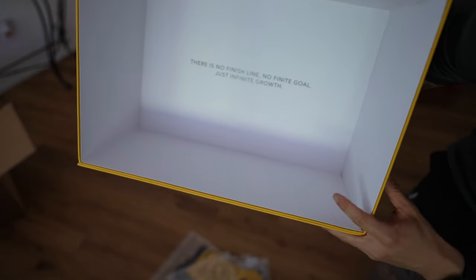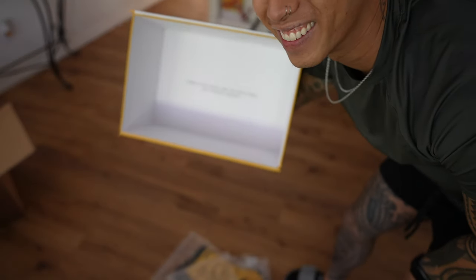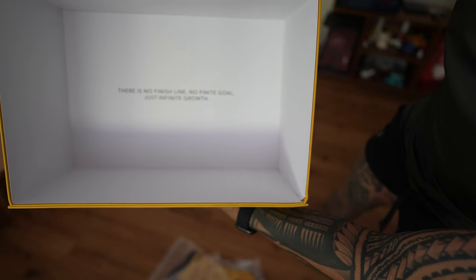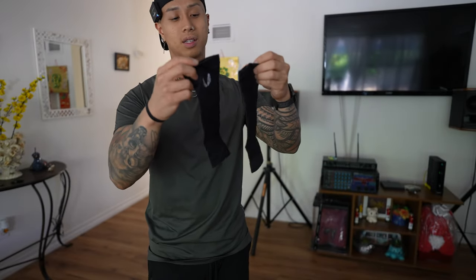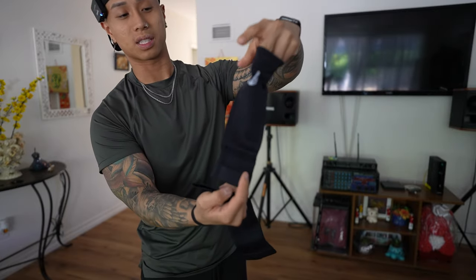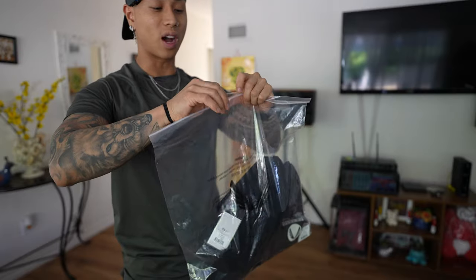We went with the gray shorts. I actually was really curious about these — I know they've had so many drops of these calf sleeves, but I always end up not getting them just because of preference. But this is how it looks. I'm really curious on how it's gonna fit on my calf.